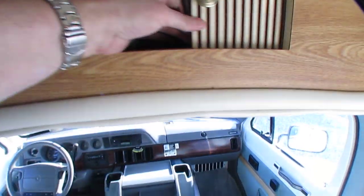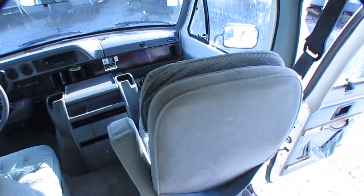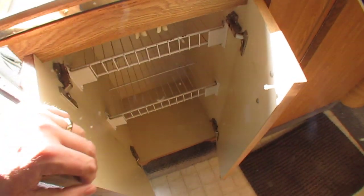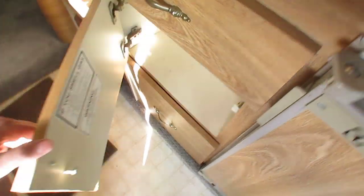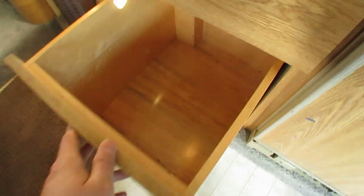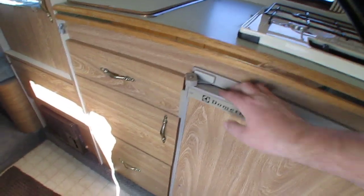There's your rear-view mirror, which is pretty much useless in this, but... Got a little storage right here, some drawers, a pantry door, drawer, more storage — and more storage. So for a small 19-foot van, this thing has plenty of storage.